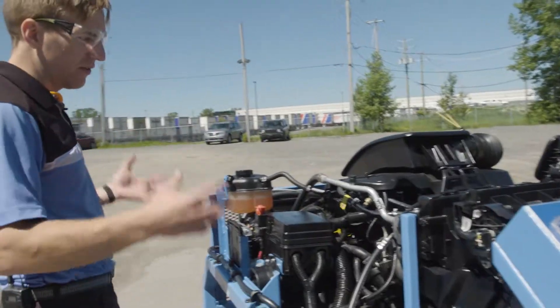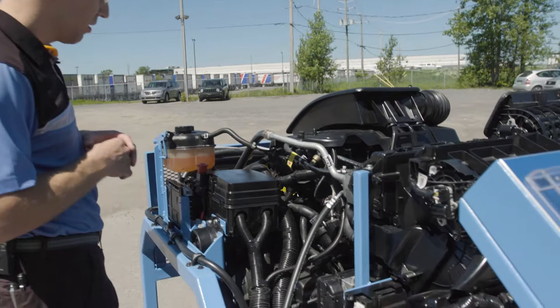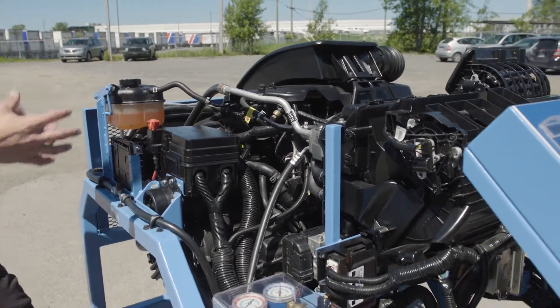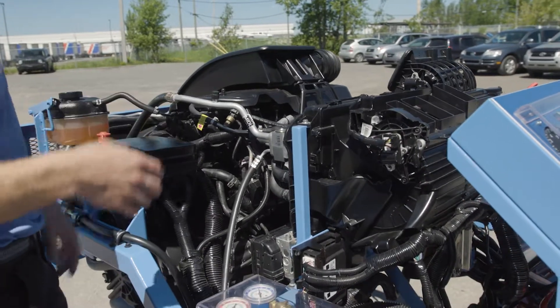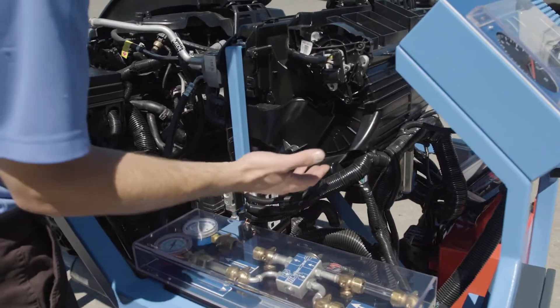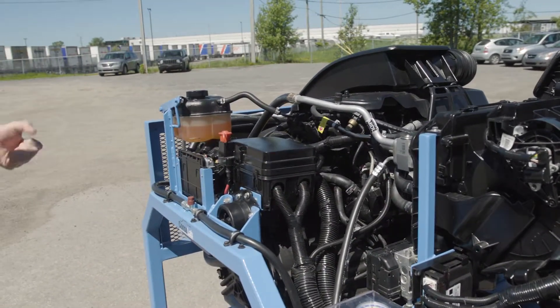We've retained so much of the functionality of the car because on modern vehicles where we've got numerous control modules throughout the system, we've included them. So we have computers all over the bench. We've got the ABS control module, we've got another control module — we have that whole multiplex network from the vehicle.